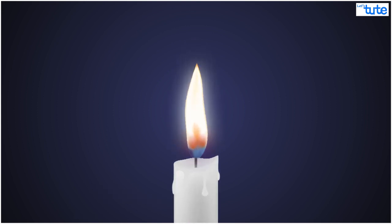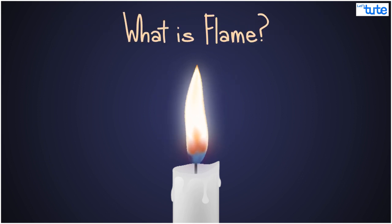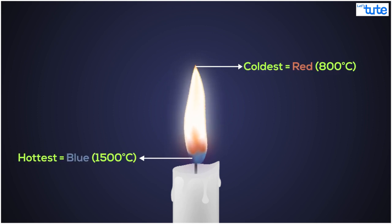But have you ever wondered why this flame always points upwards? Well, it all comes down to what a flame even is. A flame is just really hot air — so hot in fact that the air starts to glow and emit light. The closer the flame is to the candle, the hotter it is, and this is why we see different colors in the flame.